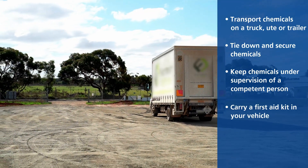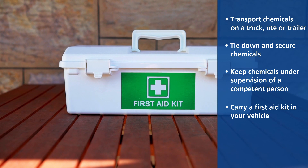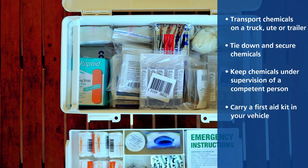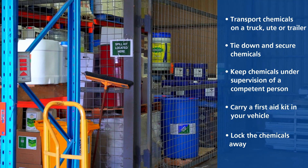Carry in your vehicle a fully stocked and up-to-date first aid kit, which includes eyewash. Also consider carrying a chemical spill kit in your vehicle in case of emergencies, as well as a dry powder fire extinguisher. Lock the chemicals away in your chemical storage area as soon as you get home.